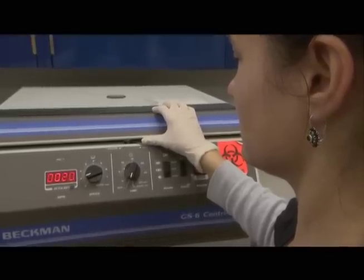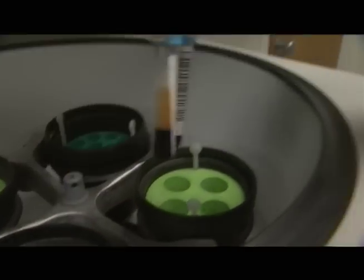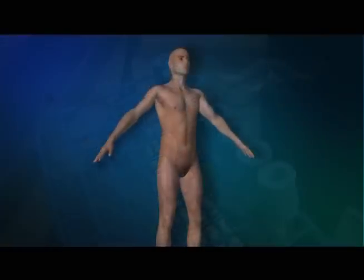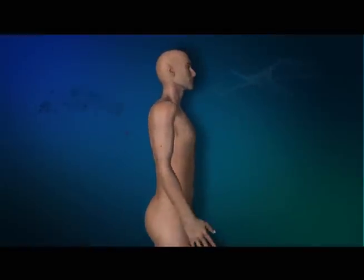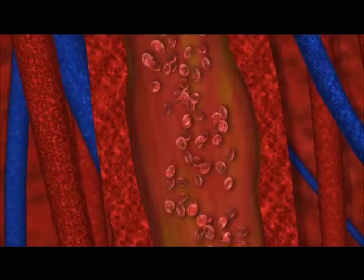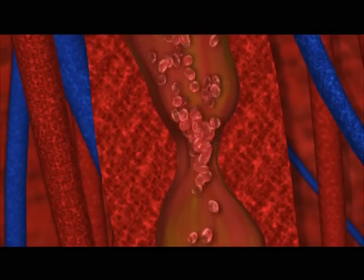Our bodies have developed an efficient mechanism to control bleeding. When the system is defective, it throws the process off balance. This is what happens with von Willebrand disease. When a blood vessel is damaged and starts bleeding, it triggers a three-step process. First, the vessel constricts, slowing the flow of blood to the injured area. Then, platelets in the blood start sticking to and spreading on the walls of the damaged vessel.